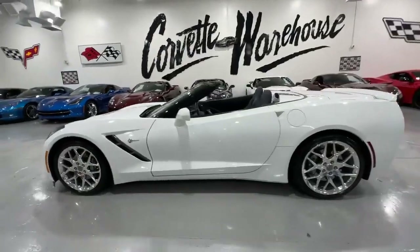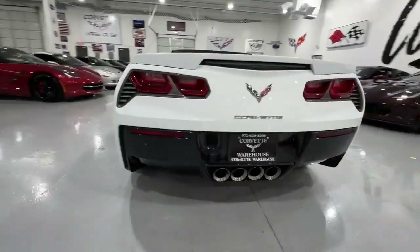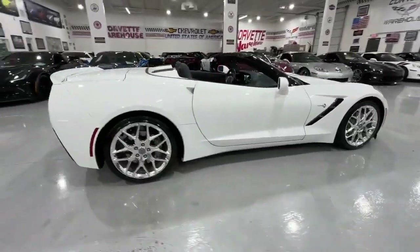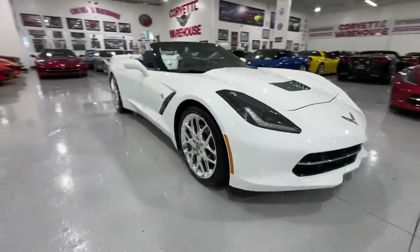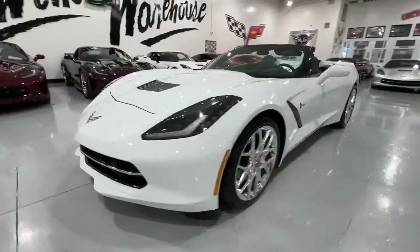Presenting the 2016 Arc de Quiet Chevrolet Corvette Convertible, a rare gem enhanced with the Twilight Blue Design Package and boasting a striking blue convertible top. This two-owner beauty, with a flawless Carfax, is equipped with the coveted 3LT Premium Option Package.